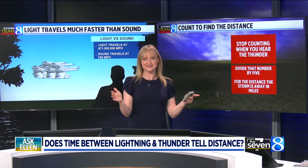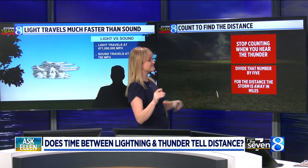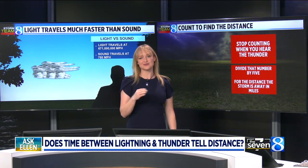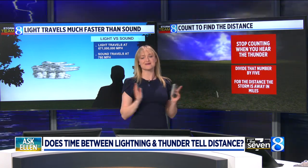For example, if you count and you get 10 seconds, you divide it by 5, and that means the storm is 2 miles away. So the answer is in miles, for those of you that want to know — just divide your number by 5 and that gives you the answer. Again, this is really fun to do with kids, especially if you're struggling with a rain delay and trying to keep them entertained in the meantime.